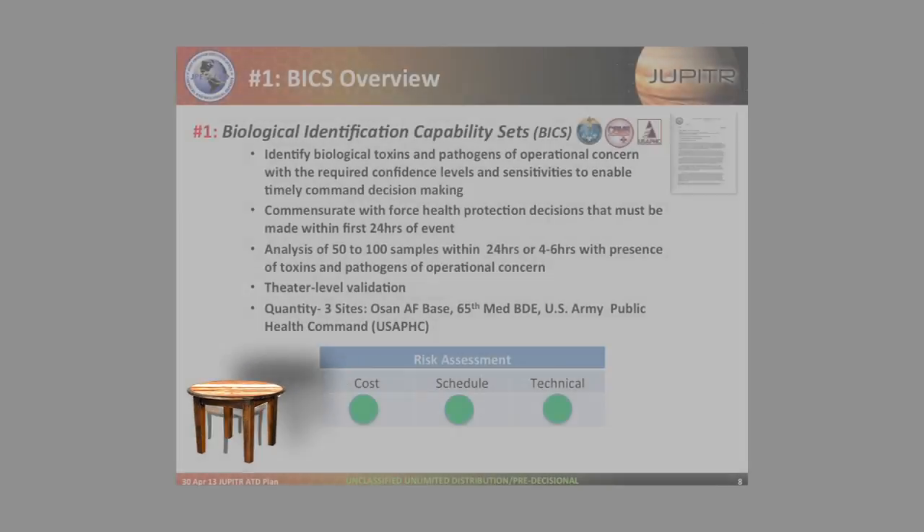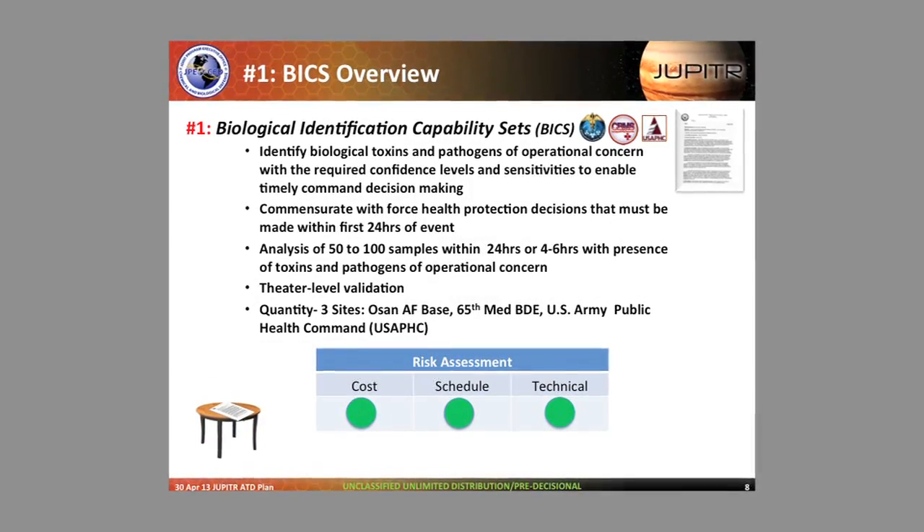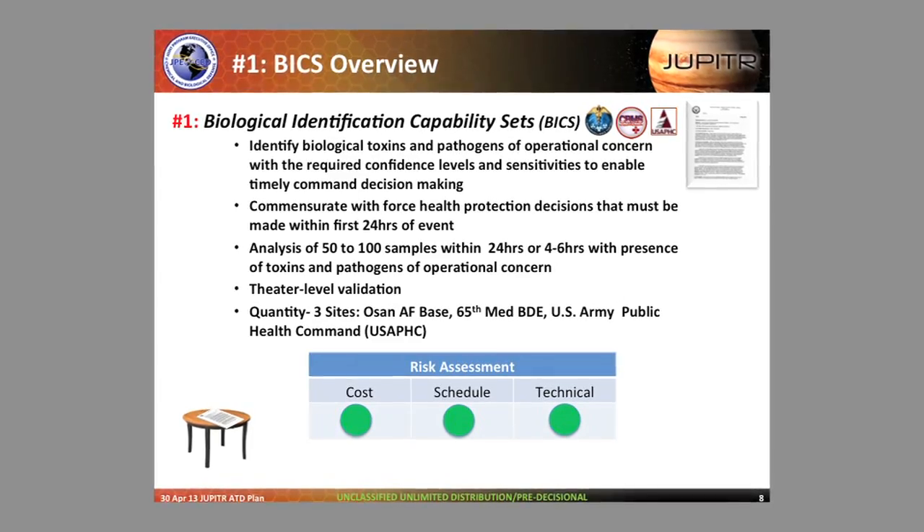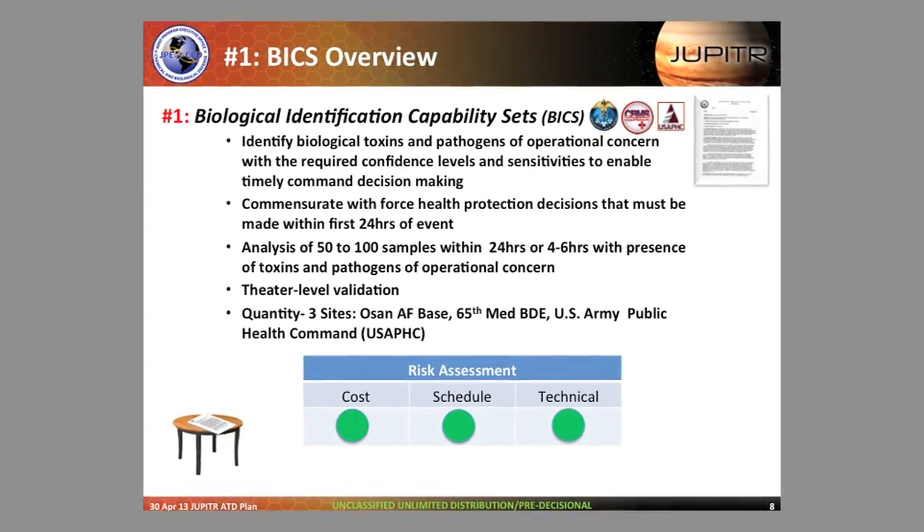Jupiter is composed of four legs. The first leg is what's called the Biological Identification Capability Set, or BICS. Essentially it's augmentation of laboratory analysis capability. Samples are triggered in theater and we need to be able to analyze them quickly. By augmenting the laboratory capability in close proximity to those sites, we can quickly get the samples to the laboratory and analyze them.